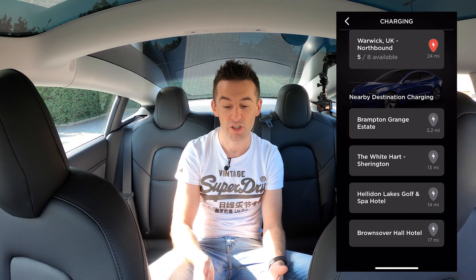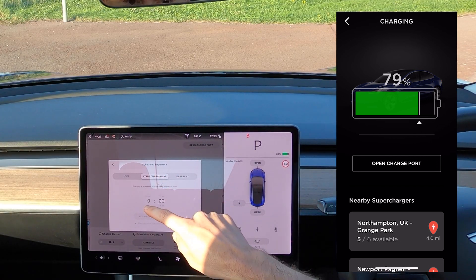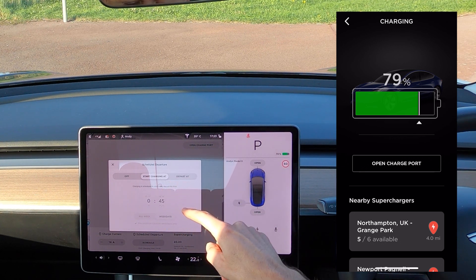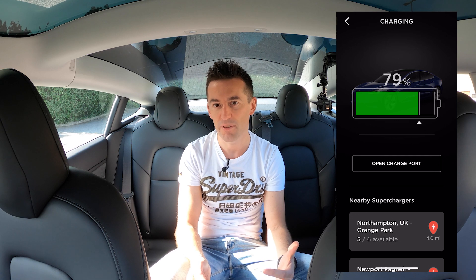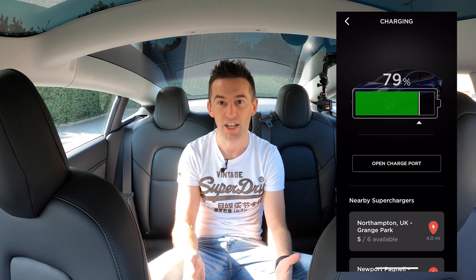Further down you've got destination chargers, though these tend to be smaller rate chargers around 7 kilowatts, and you generally have to be a customer at the venue to use them. A couple of issues I have with the app: you can't schedule charging — if you don't have a smart charger like the Tesla wall socket, you'd have to use the center console to schedule your charge, which seems a bit lame considering third-party apps can do that. Also, because I have the car's display set to energy, I can't see the miles range — I'd like to see both miles range and percentage charge at the same time.